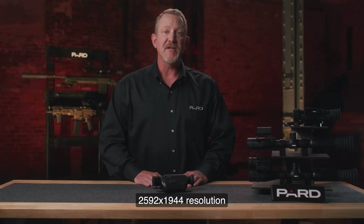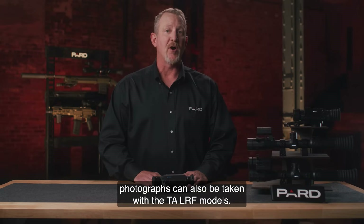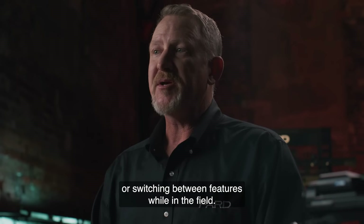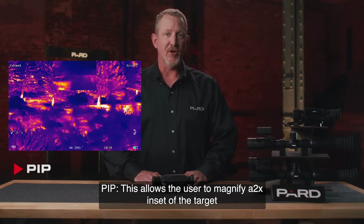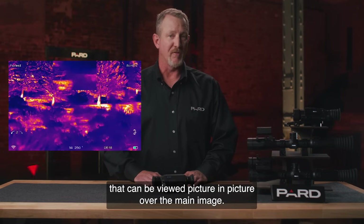2592 x 1944 resolution photographs can also be taken with the TA LRF models. PIP — this allows the user to magnify a 2x inset of the target that can be viewed picture in picture over the main image.